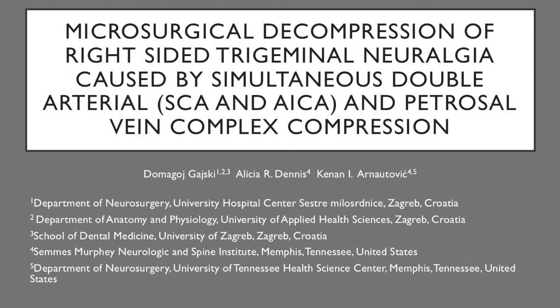In this video, we present microsurgical decompression of right-sided trigeminal neuralgia caused by simultaneous double arterial compression from the superior cerebellar artery and anterior inferior cerebellar artery, as well as petrosal vein complex compression.